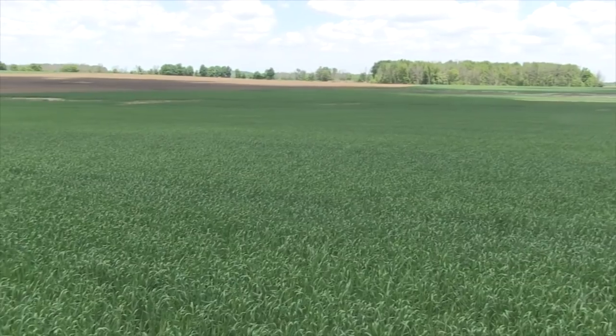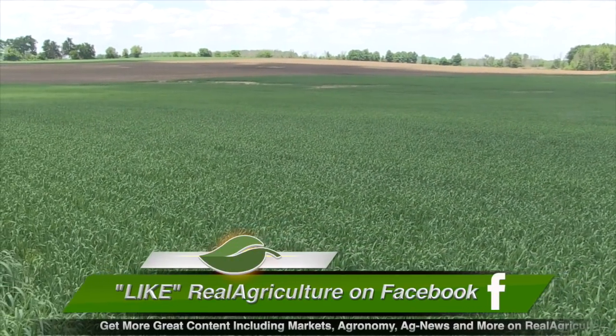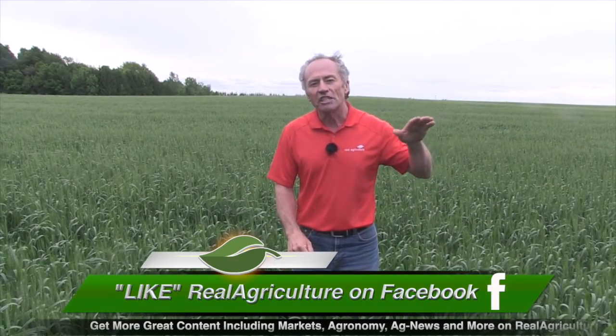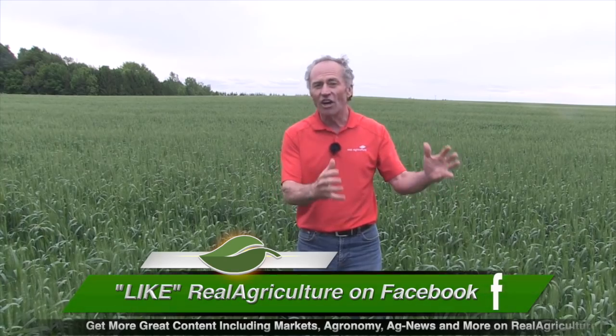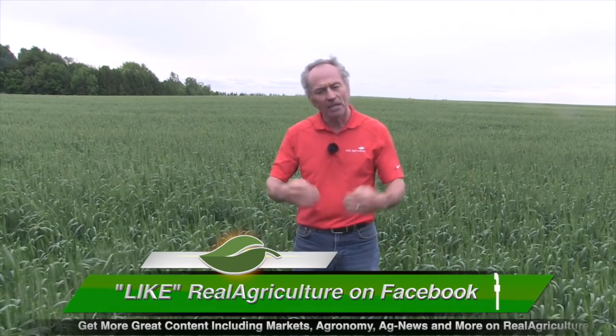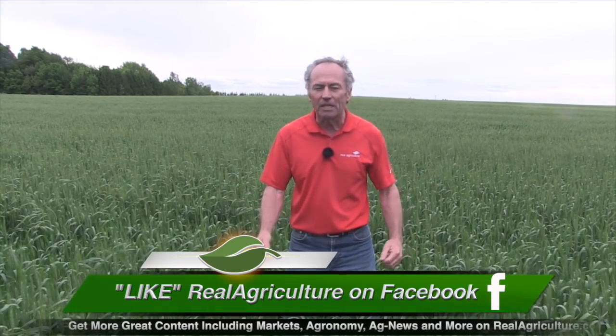You can see it in the wheat crop. I have lots of wheat and we have trials out — 100 pounds of nitrogen, 200 pounds of nitrogen, 300 pounds of nitrogen. The 100-pound nitrogen treatment looks yellow, as if it's hardly got any nitrogen on it. Did we lose some? Maybe. It's been wet, we could have lost some, but I don't think that's the big factor. We're just not getting the release.